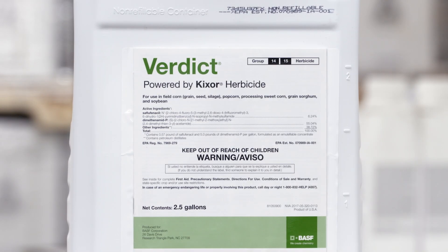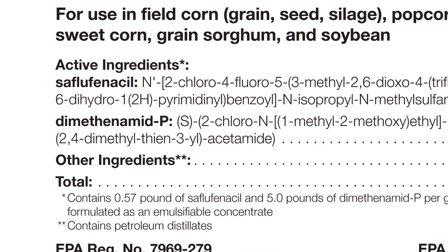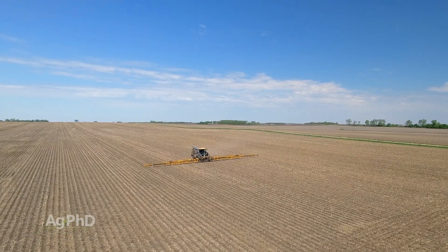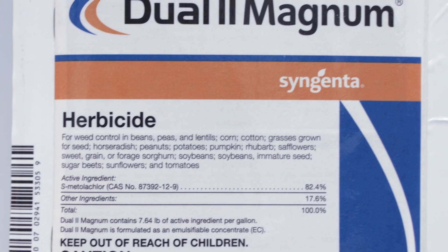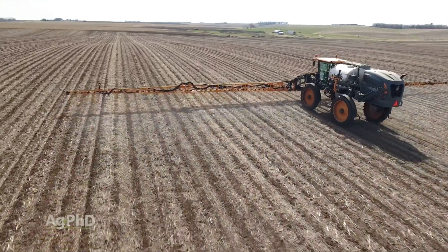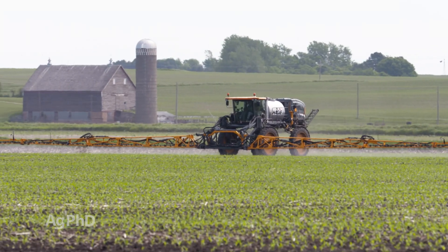When you go to Verdict, that's got Outlook plus Sharpen. The problem — as was mentioned — when you do Verdict, or when you do Sure Start or Triple Flex, you are getting a cut rate of a Group 15. So if you want to use those products, our suggestion would be to also buy some straight Group 15 and bump the rate of the Group 15. That way you've done everything you can pre-emerge, and you haven't burned up what you would like to use post-emerge, which is atrazine and HPPD.